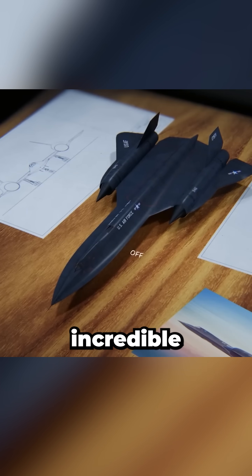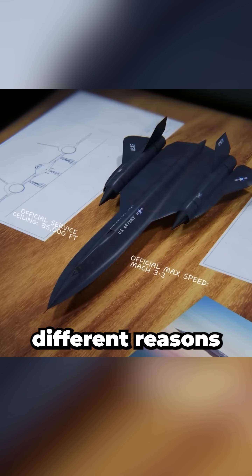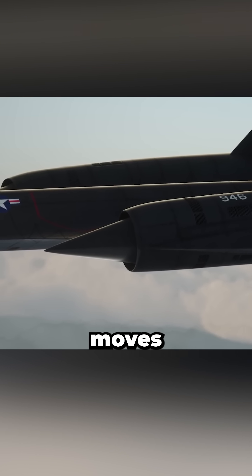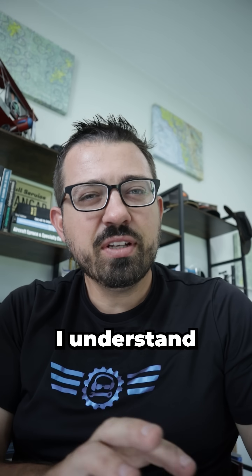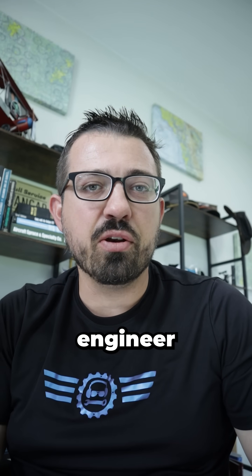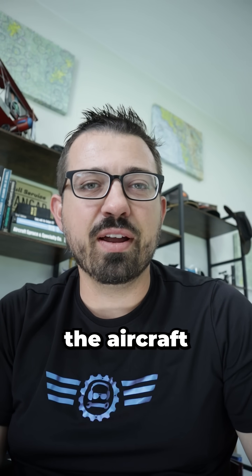The SR-71 Blackbird is an incredible aircraft for a lot of different reasons, but to me one of the most interesting ones is the fact that the spike on the front of the engine actually moves a little over two feet from takeoff to its max speed. While I understand some of the components involved, I want to hand it off to an aerospace engineer who can fully explain why the aircraft does this.